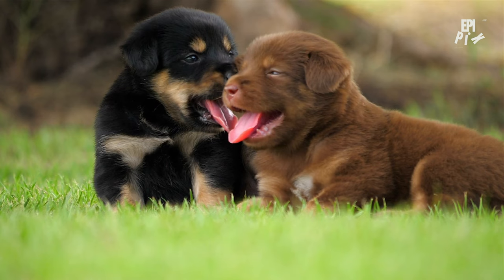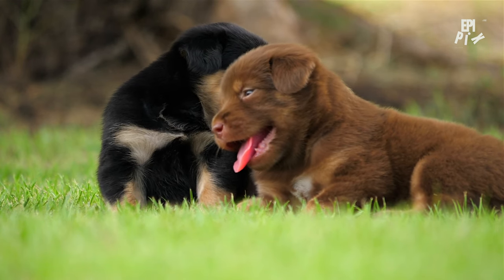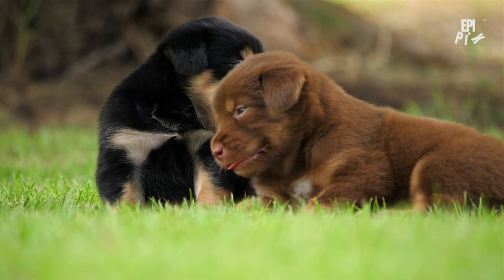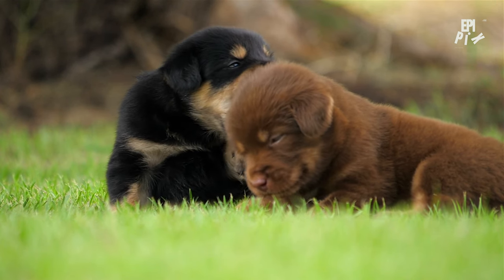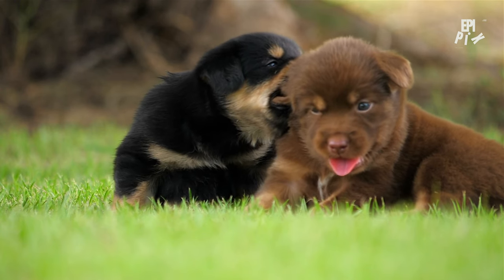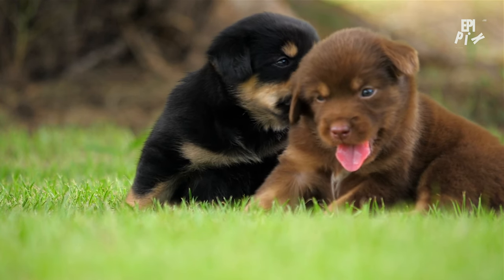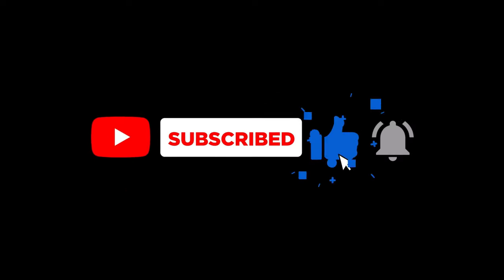By following these simple yet effective training techniques, you can turn your mischievous puppy into a well-behaved and loving companion. Remember to be patient, consistent, and positive, and always keep in mind that every small breakthrough is a step in the right direction. Thanks for watching, and don't forget to leave a comment below sharing your own puppy training experiences. If you're looking for more pet care tips and advice, be sure to check out our other videos and subscribe to our channel.